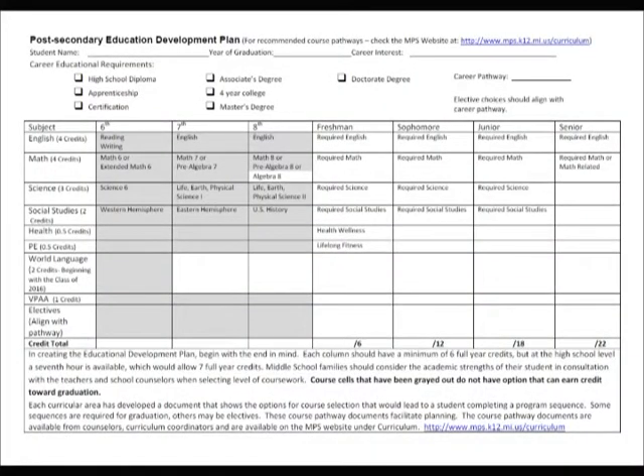So it sounds like with the 8th graders, it's not just about signing up for next year's 9th grade classes, but thinking about the four-year plan, 9th through 12th grade. Right. And the process you've described, whether it's for current 8th graders or current high school students, is the same no matter what school.